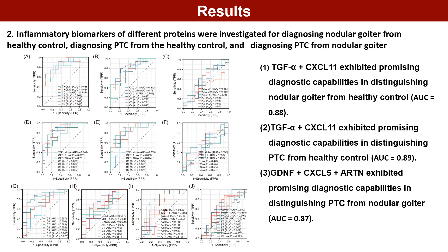Inflammatory biomarkers of different proteins were investigated for diagnosing nodular goiter from healthy controls, diagnosing PTC from healthy controls, and diagnosing PTC from nodular goiter.